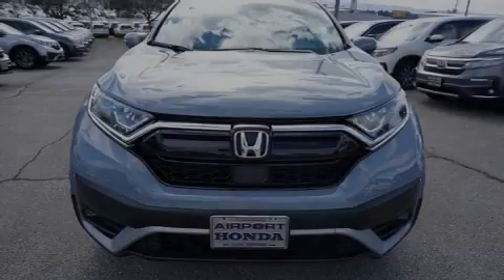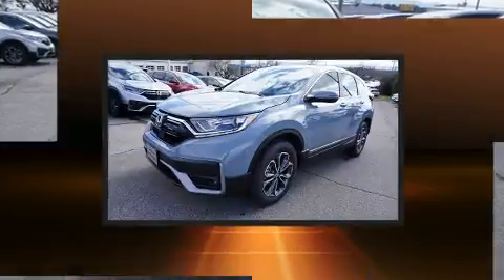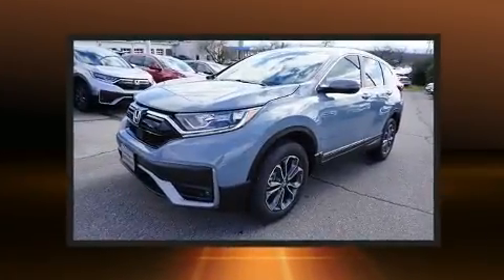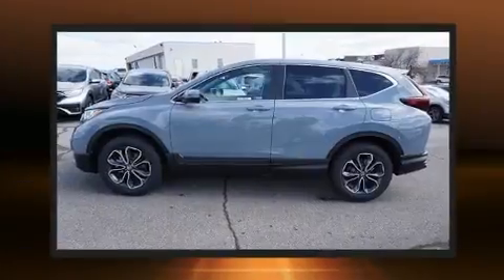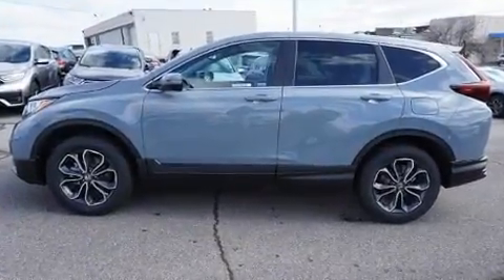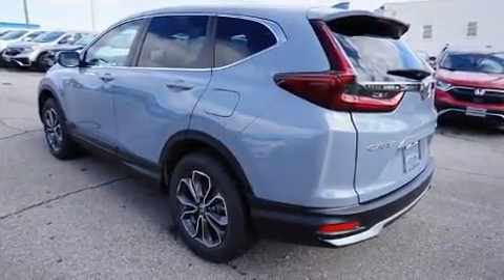Sensibility and practicality define the 2020 Honda CR-V. Smooth gear shifts are achieved thanks to the efficient four-cylinder engine, and for added security, dynamic stability control supplements the drivetrain. The engine breathes better thanks to a turbocharger, improving both performance and economy.